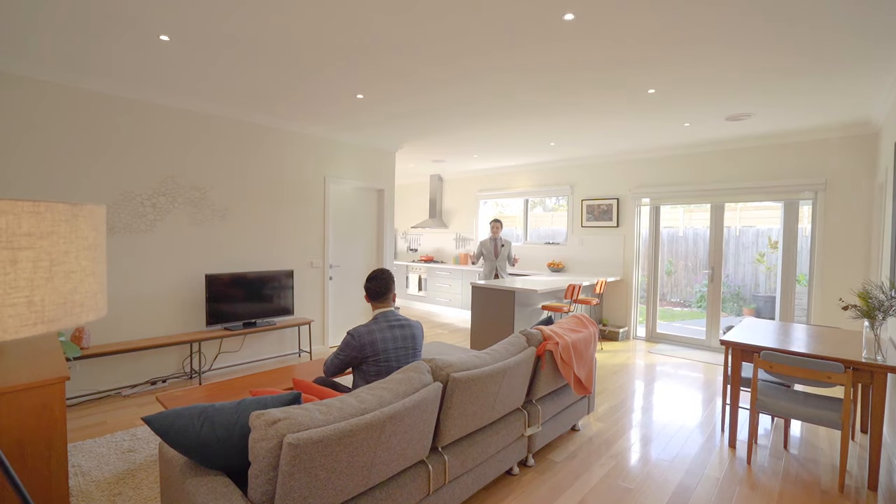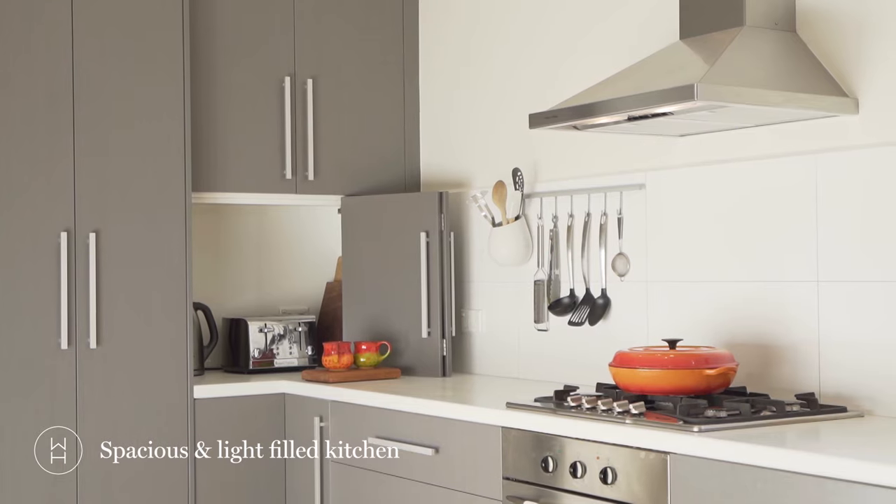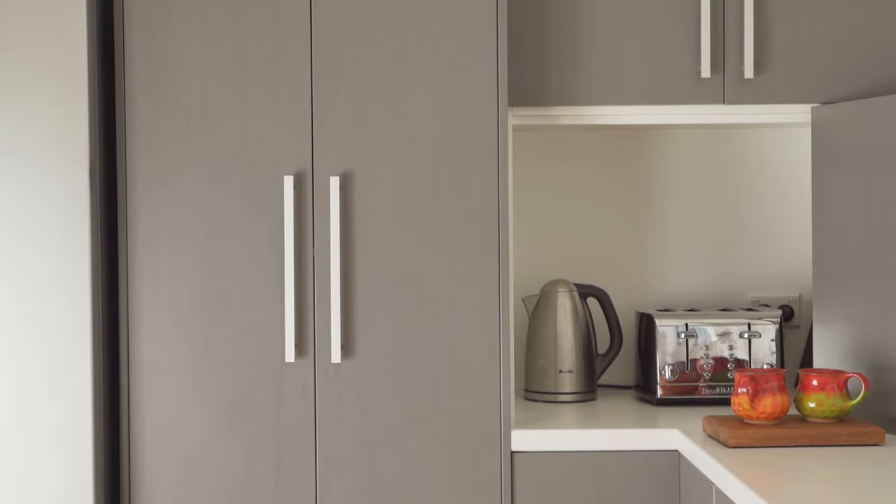Rob, have you seen how big this kitchen is? There's this massive bench space, you've got a breakfast bar, dishwasher, stainless steel appliances, and there's plenty of sunlight coming in.